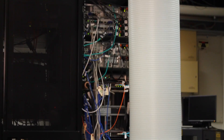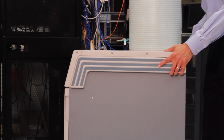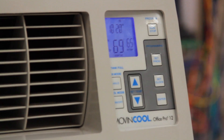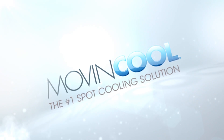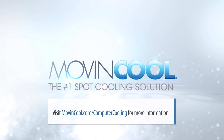If you change configuration and a new hot spot develops, you can redirect the cool air to wherever it's needed most. For more information on Move & Cool's computer room cooling applications, visit moveandcool.com/computer-cooling.